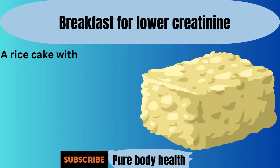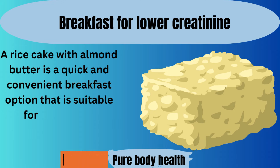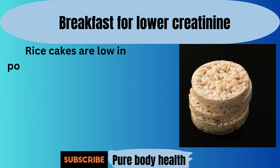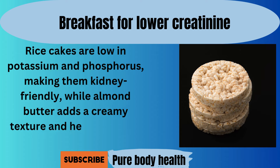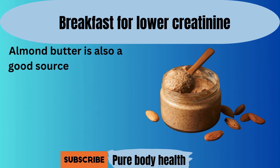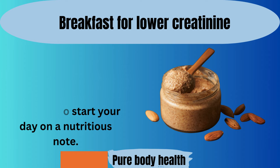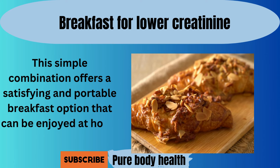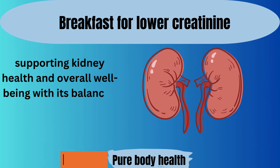Number five. A rice cake with almond butter is a quick and convenient breakfast option that is suitable for individuals managing low creatinine levels. Rice cakes are low in potassium and phosphorus, making them kidney-friendly, while almond butter adds a creamy texture and healthy fats to the meal. Almond butter is also a good source of protein, fiber, and vitamin E, providing essential nutrients to start your day on a nutritious note. This simple combination offers a satisfying and portable breakfast option that can be enjoyed at home or on the go, supporting kidney health and overall well-being.